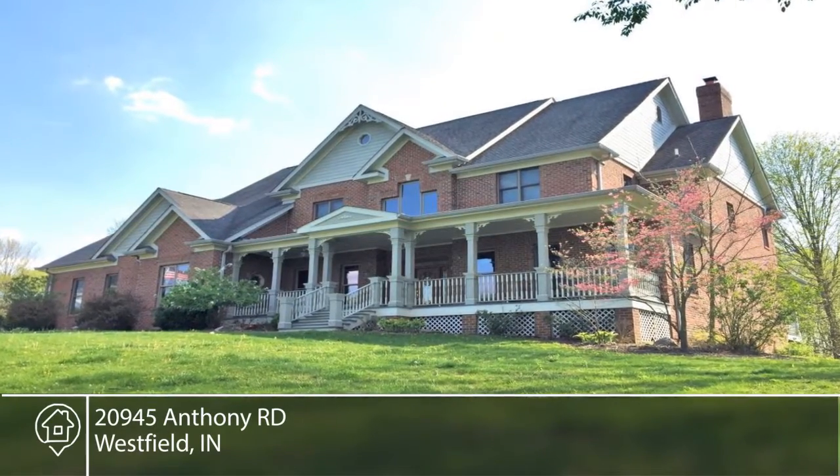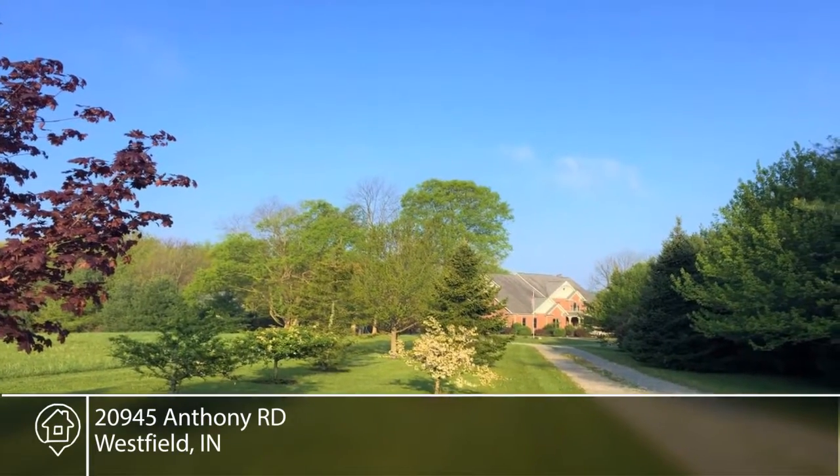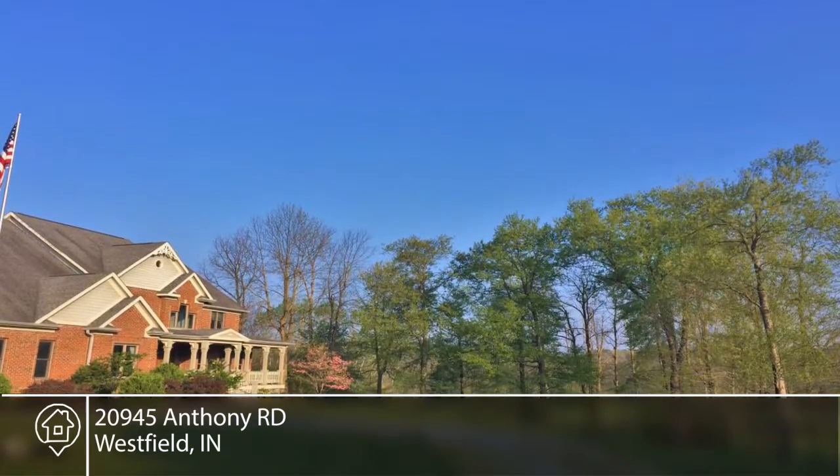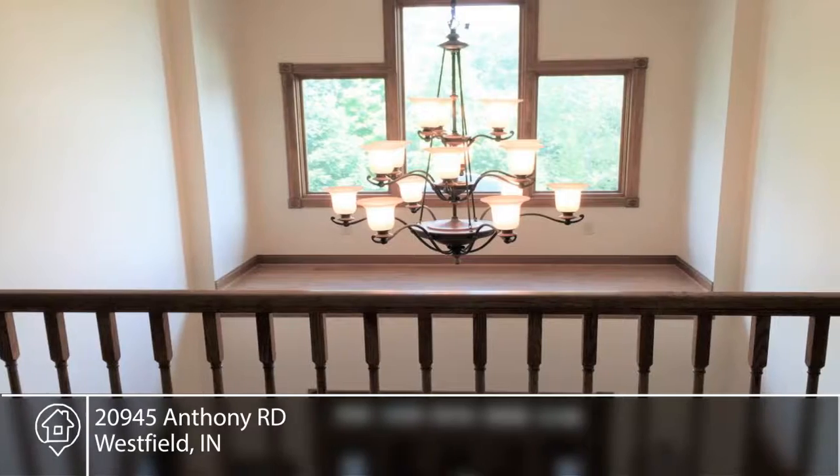Enjoy country living with all of its privacy. This four bedroom home is seated on almost 20 beautiful acres, rolling hills, creeks and ponds. Anthony Road is one of the most gorgeous parts of Hamilton County.